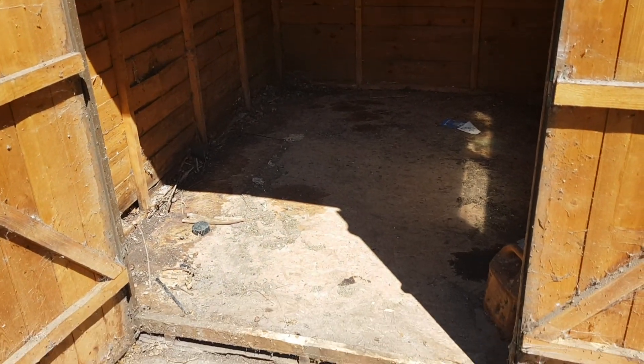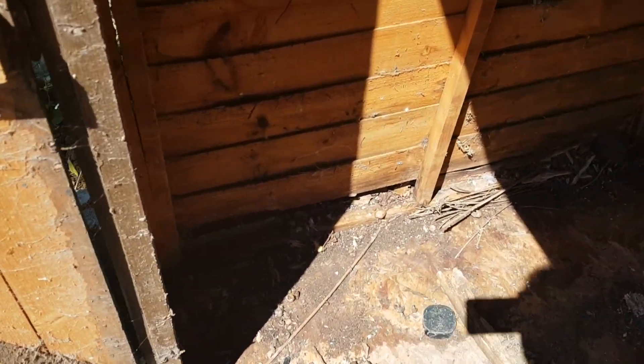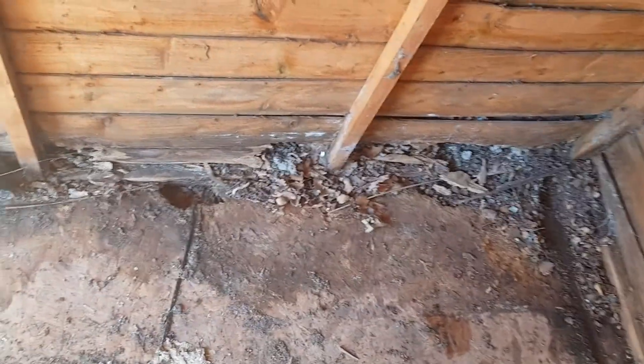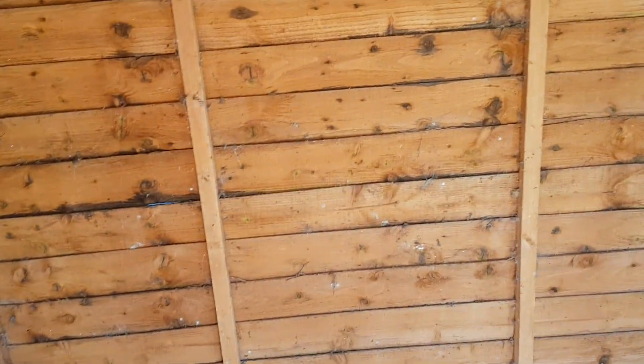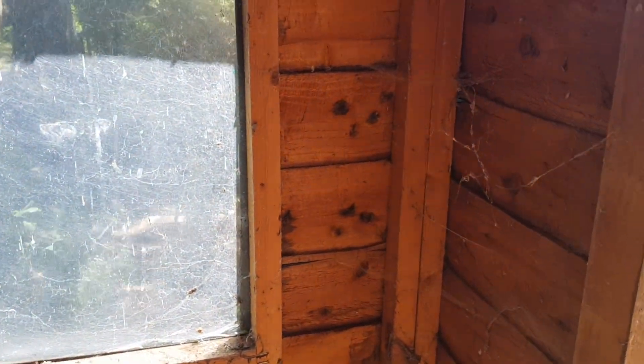This is the shed that's coming out. If we look inside, you can see the floor has disappeared in several places — it's paper thin, completely collapsed and gone here, and over here in this corner, and over here. This shed has stood for the best part of 20 years, so I've had my money's worth from it. It's been home to several wasp nests, which I've cleaned out when they occur.